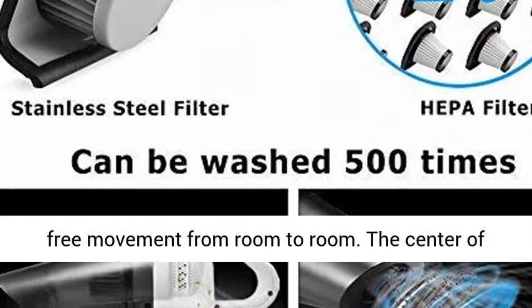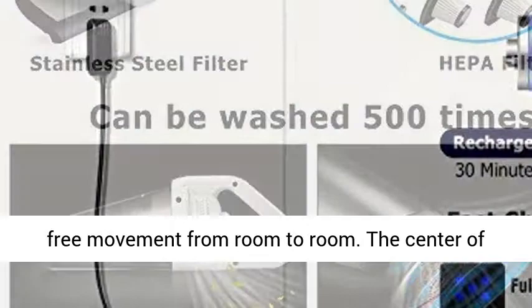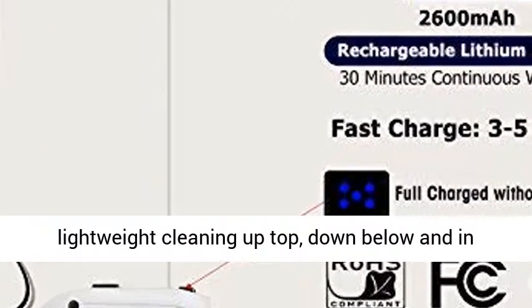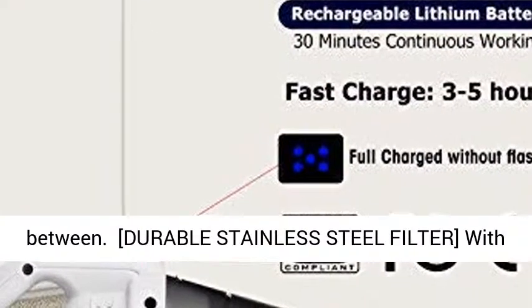The cordless design allows you free movement from room to room. The center of gravity is located towards the grip for easy, lightweight cleaning — up top, down below, and in between.